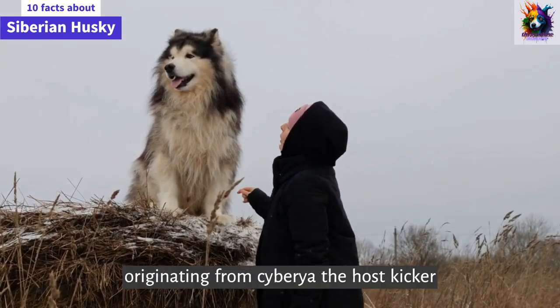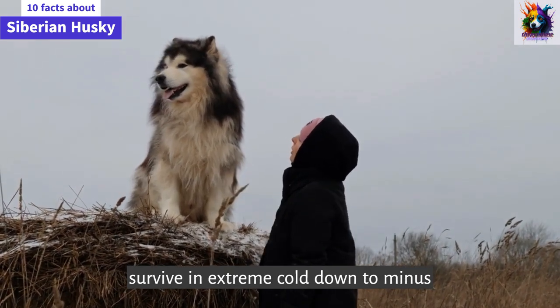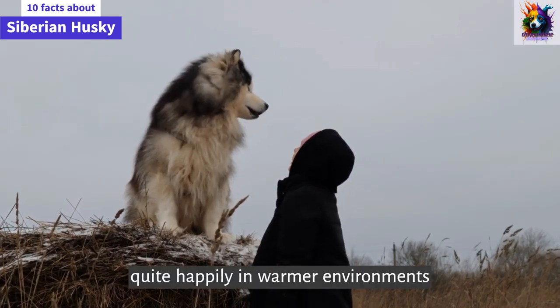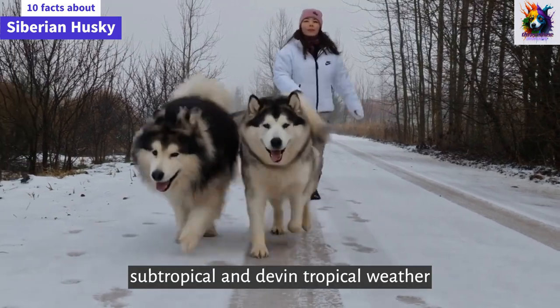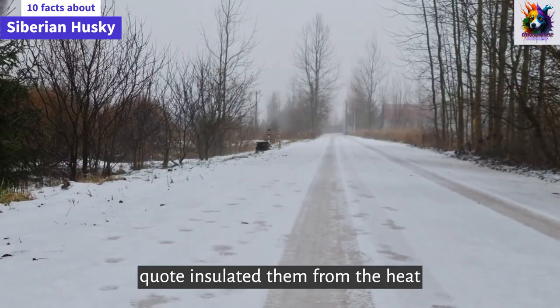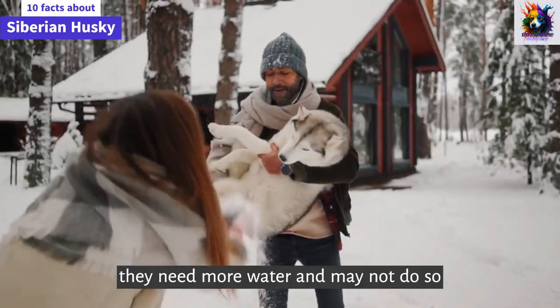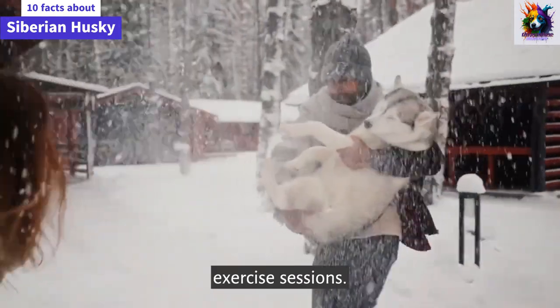Climate. Originating from Siberia, the Husky can survive in extreme cold down to minus 70°F. They can also live quite happily in warmer environments — subtropical and even tropical weather — as their coat insulates them from the heat. However, you do need to be aware that they need more water and may not do so well with extended, vigorous exercise sessions.